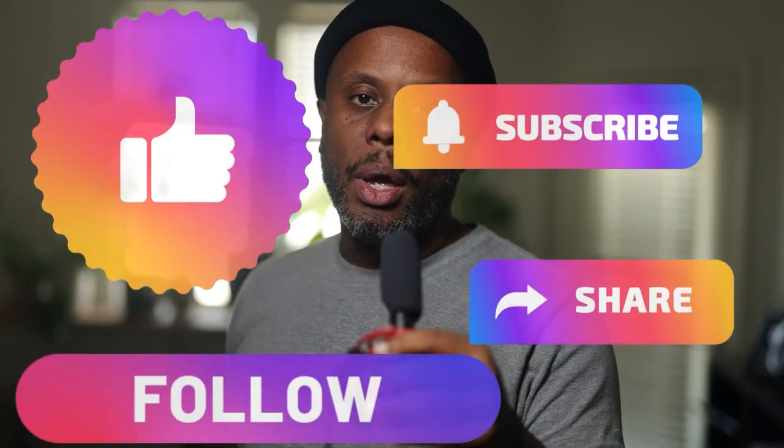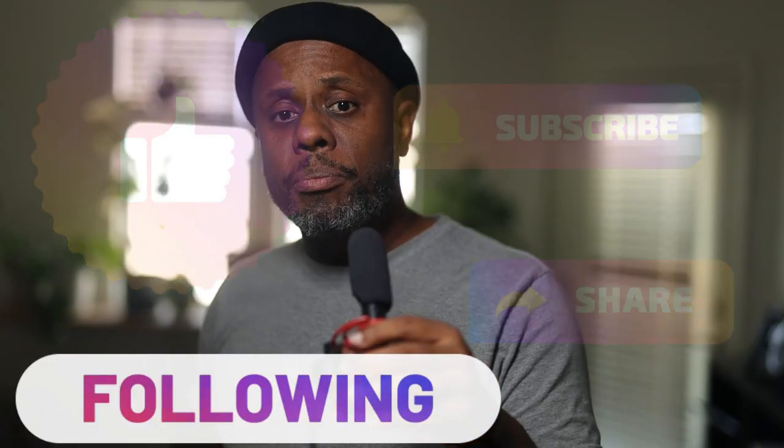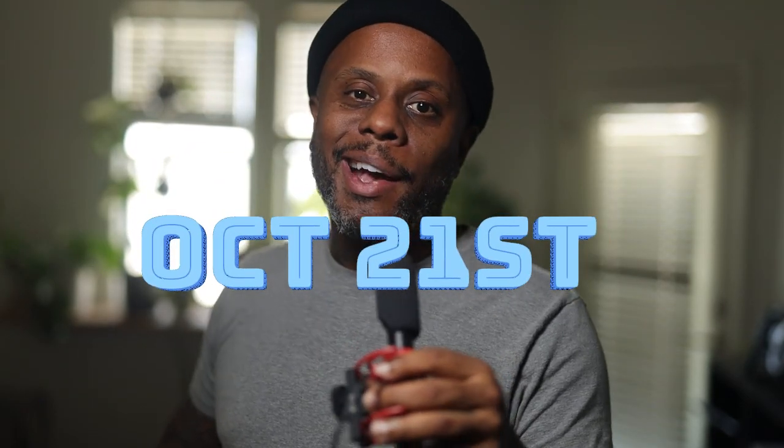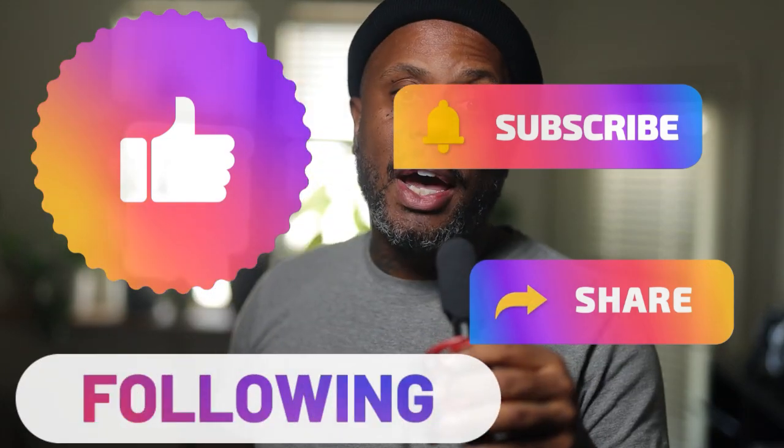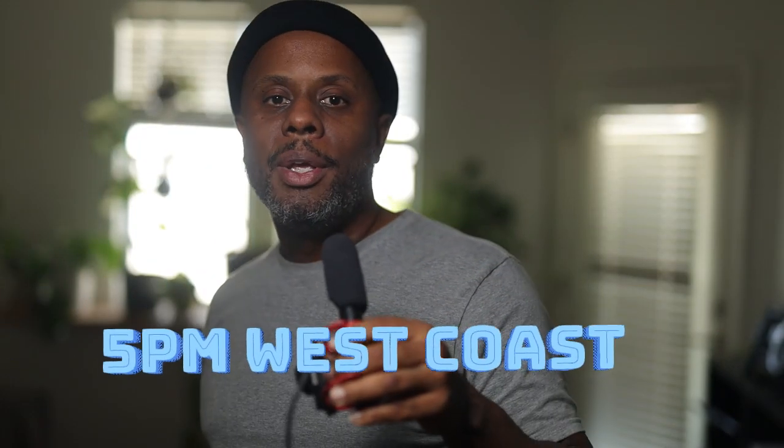If you're interested in winning these shoes, just go ahead and like, comment, and subscribe. The contest is going to end and the winner will be announced on October 21st at 5 p.m. west coast time. Peace.